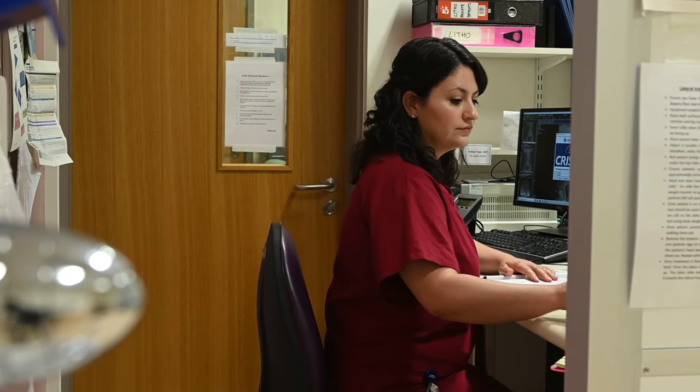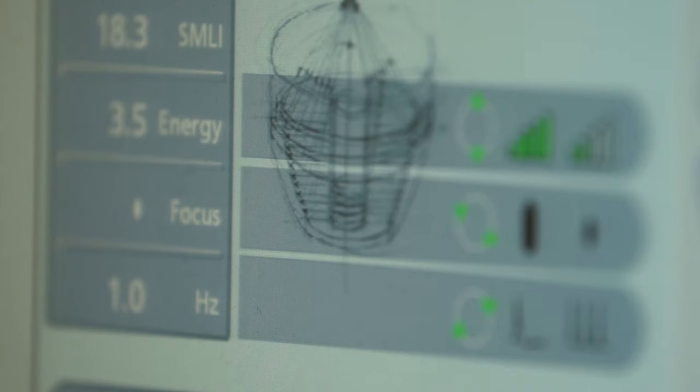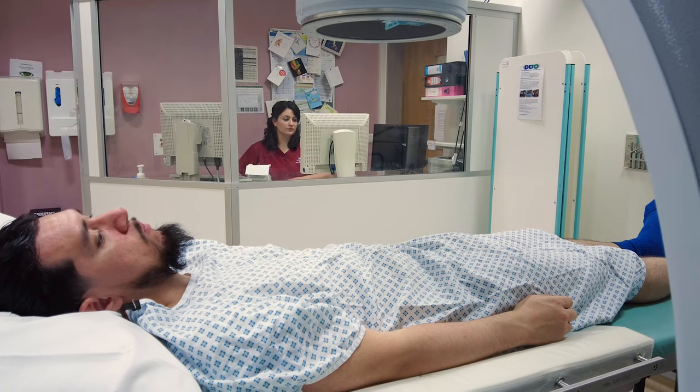Through the treatment process we start at a very low energy and then turn the energy up as we go, so it starts a little uncomfortable and as we increase it might become a little painful. I always tell patients: if you're coping and you're okay, then the pain is nothing to worry about. If it's too much, tell the radiographer and we can either turn it down, stop for a breather and pick up again where we left off, or at any point you can stop entirely.